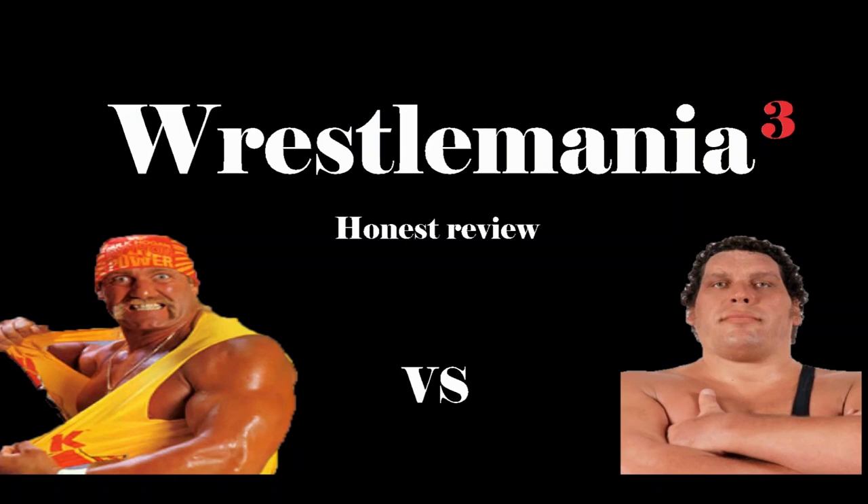Hello ladies and gentlemen, welcome back to the channel. Today I'm going to do my review of WrestleMania 3. Starting off the evening with our first match of the night, it is Rick Martell and Tom Zink vs Bob Orton and Don Morocco. It was a really good, back and forth matchup with Don Morocco keeping the pace for his team. But Rick Martell ultimately hits a crossbody on Don Morocco, pinning him for the three. Winners: Rick Martell and Tom Zink.